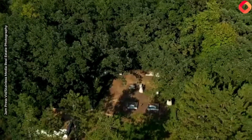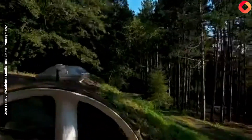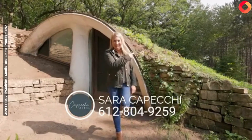So if you want to be the envy of all your neighbors, or maybe want a really cool opportunity to own a short-term rental, this may be the place for you, and I'd love to give you a tour. I'm Sarah Kabecki with EXP Realty, 612-804-9259.